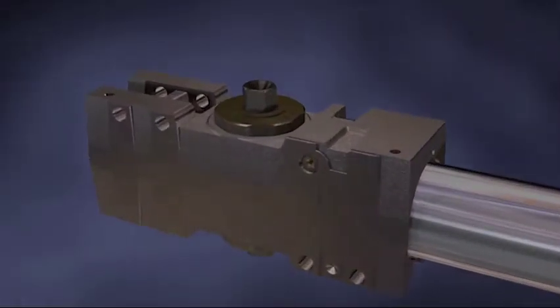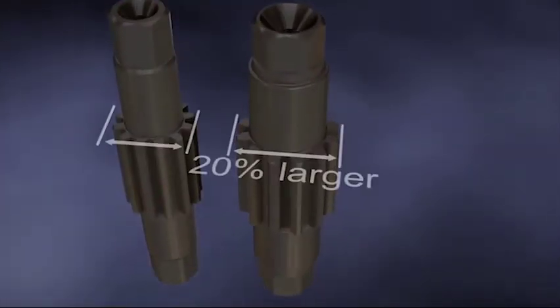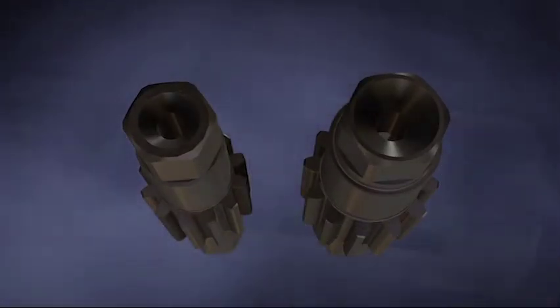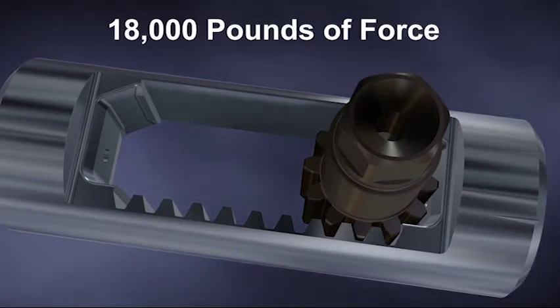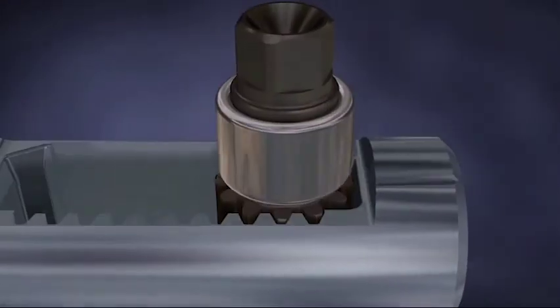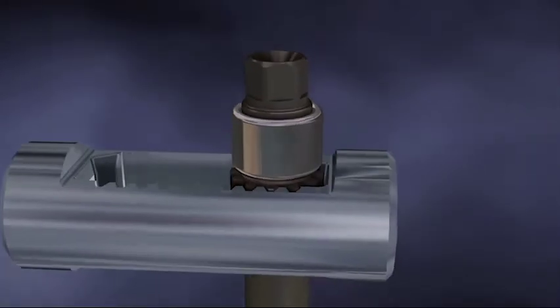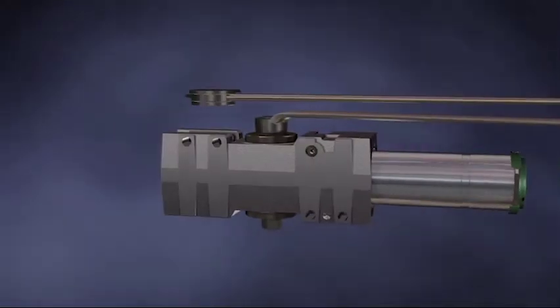The LCN 4040XP stands up easily against extreme pressure thanks to a pinion that's 20% larger than the original 4040, making it the largest pinion in the industry. The pinion is optimally balanced with a rack, so the whole system can withstand over 18,000 pounds of force. Stronger bearings also keep the pinion steady even when extreme force is applied. This makes the 4040XP the most reliable heavy-duty closer out there, bar none.